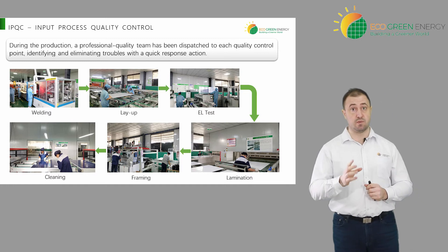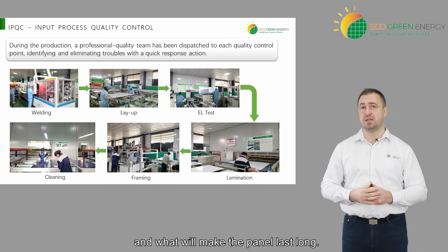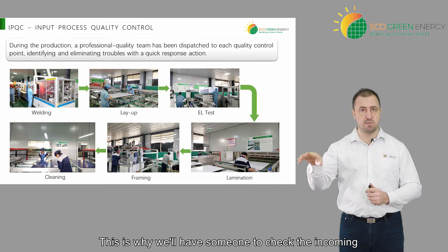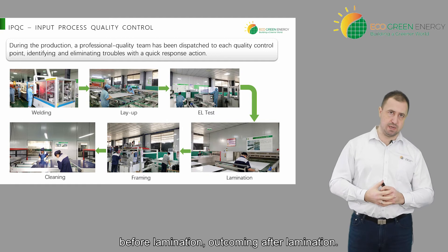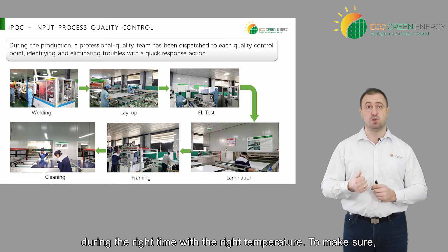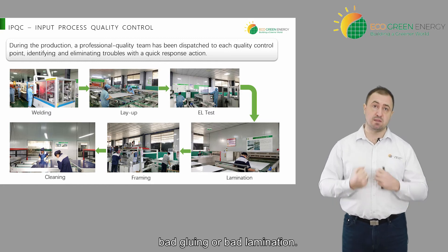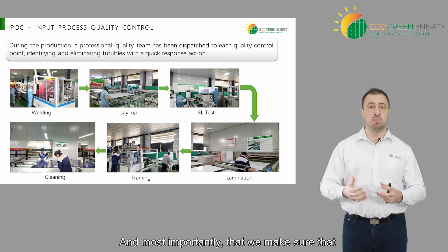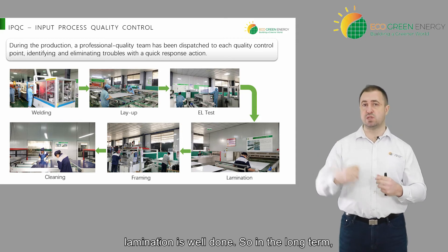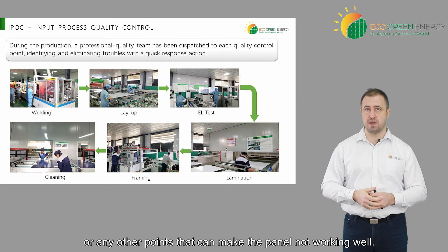Then will come the lamination. Lamination is the important part because this is what seals the panel together and what will make the panel last long. This is why we'll have someone to check the incoming before lamination and outgoing after lamination, to make sure that every panel has been well laminated during the right time with the right temperature — to check immediately after production if there is an air bubble, bad gluing, or bad lamination, and most importantly to ensure that in the long term we don't have air coming inside, snail trail, or any other points that can make the panel not work well.